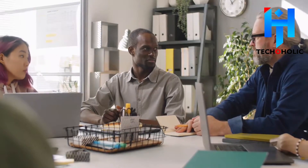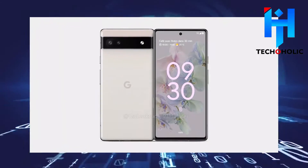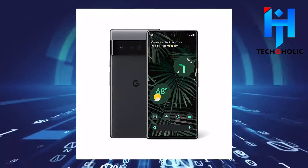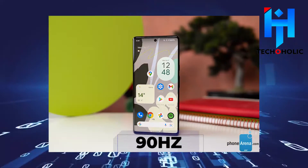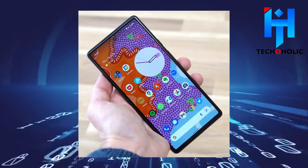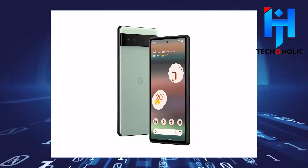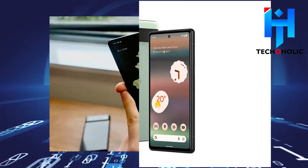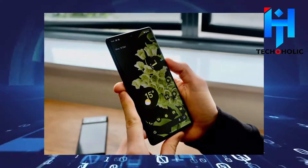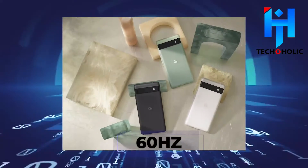Starting with display, the Pixel 6 comes with a 6.4-inch FHD+ OLED display with a 90Hz refresh rate, while the Pixel 6a has a smaller 6.1-inch OLED panel. The Pixel 6's refresh rate also beats the 6a's 60Hz refresh rate.